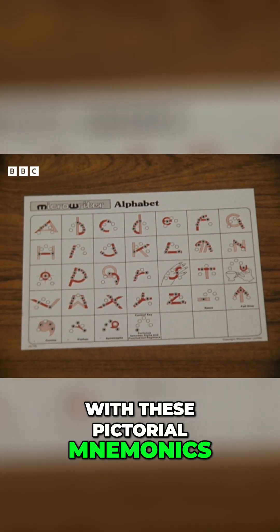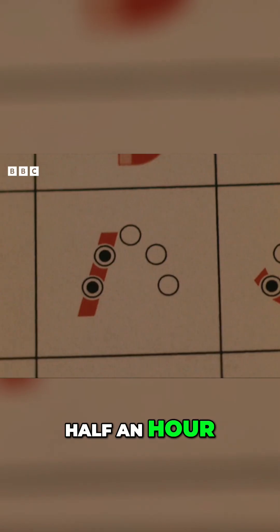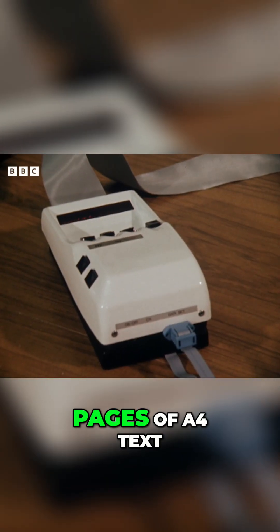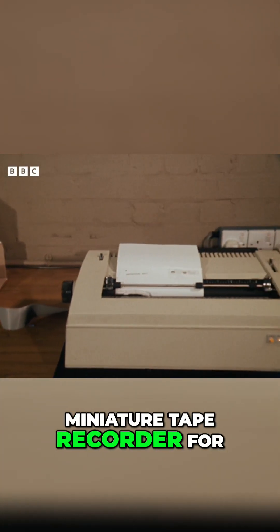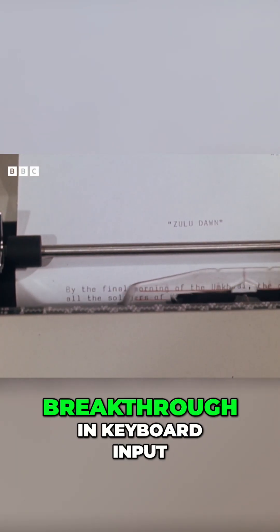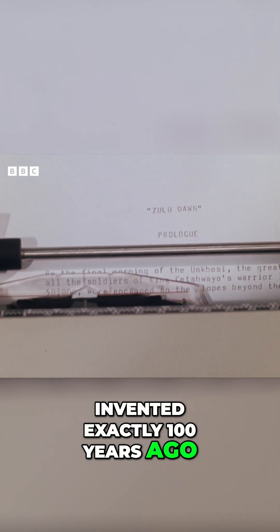With these pictorial mnemonics, I learn to touch type fairly adequately in half an hour. With a little practice, you're soon doing it automatically, faster than you can write. It'll hold about six pages of A4 text at a time. You can plug in a cable and save the words on a miniature tape recorder for later use, or feed it into your own text processor at home.